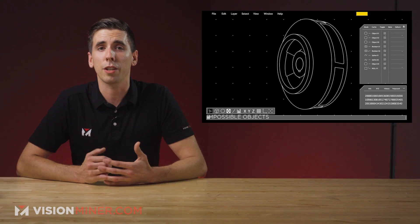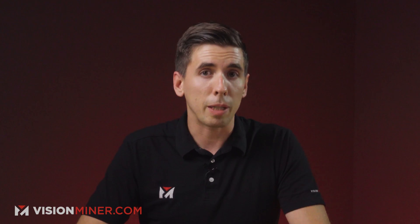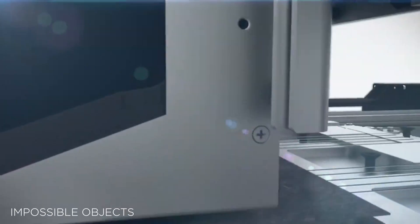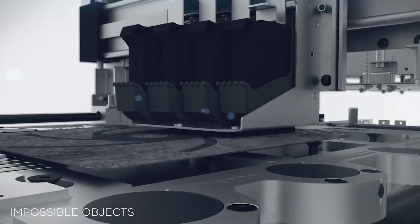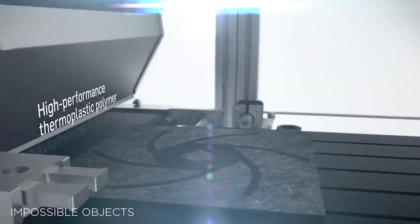The two companies aim to create a 3D printable, low-cost alternative to metals like aluminum. By combining the CBAM process with Owens Corning's glass non-woven manufacturing expertise, the partnership is expected to bring more composites into the production environment for high-strength and high-volume applications. The end goal is for the technology to compete with standard manufacturing like injection molding, while cutting down lead times and tooling costs and enabling customization.